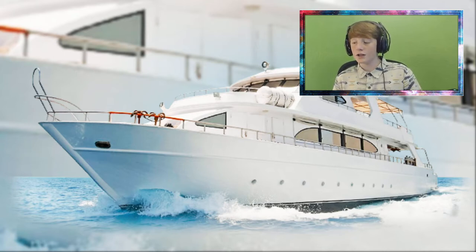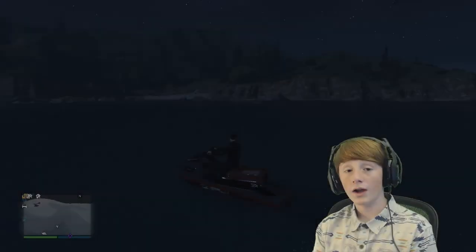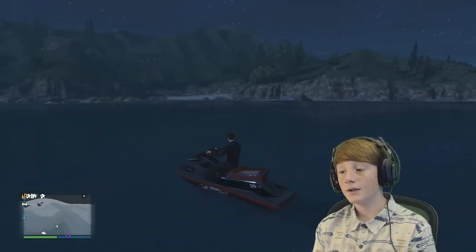I'll show you guys everything — the inside and everything like that. I heard there's some camera called Elato or something like that, so I might have to use that to capture the yacht. But we're just going to go right into it. I'm going to show you guys a bunch of things, so thank you guys once again for helping me get where I am. Let's get right into the video.